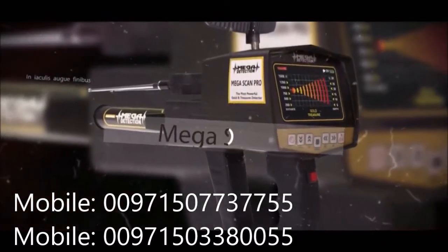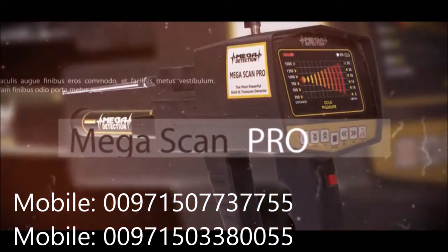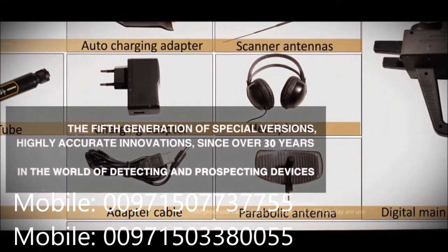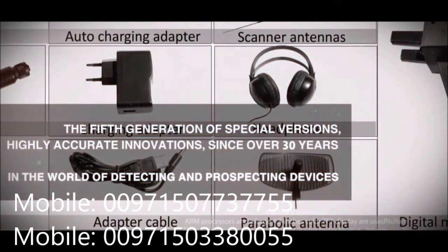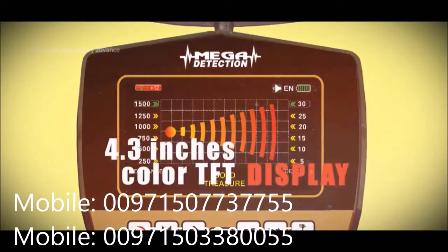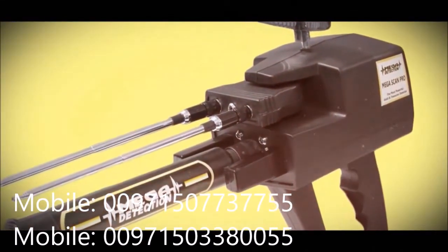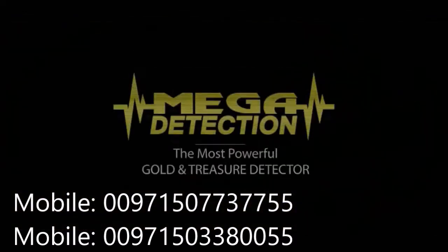The Megascam Pro device that you have is the latest and most advanced model of these devices. It has 5 programs as a long-range locator and 2 programs as a magnetometer, having a total of 7 programs. In its electronic circuit, the latest advanced ARM processors and a large 4.3 inch color TFT display are used. The main body of the device is made out of durable and high-quality ABS plastic.